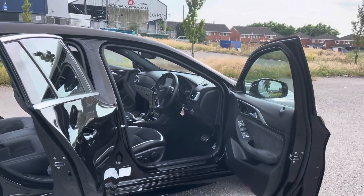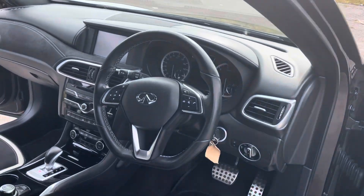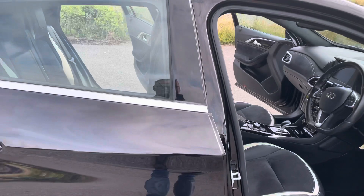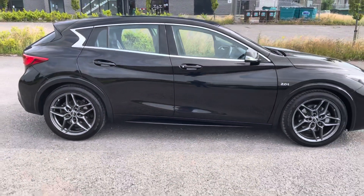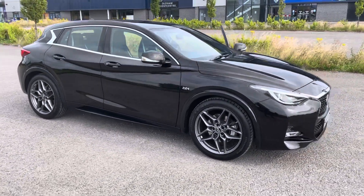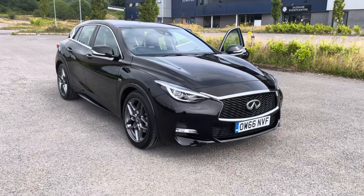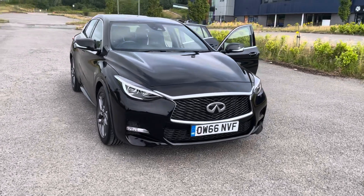Let's have a look in the cabin — really high quality car. So we have an Infiniti Q30, 2 litre T all-wheel drive sport in black, with contrasting leather Alcantara interior, done 21,000 miles, full service history, 12 month MOT.